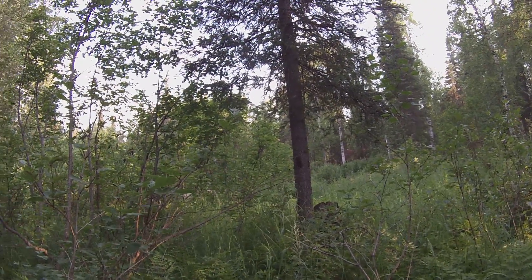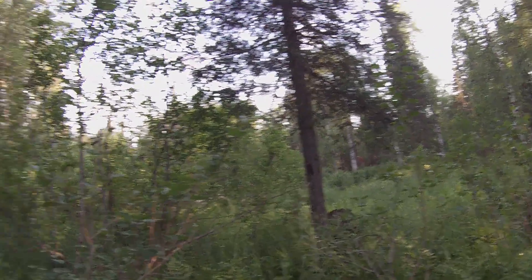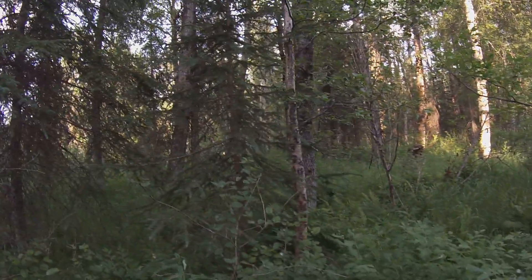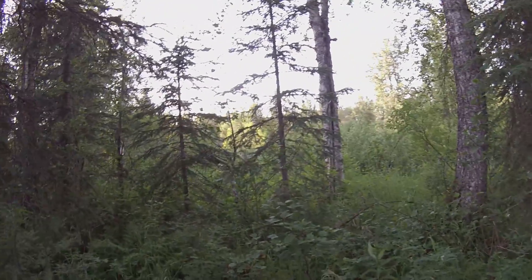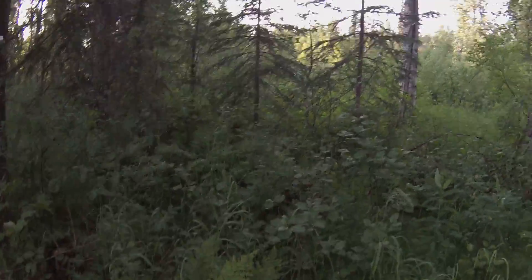So basically I have 40 acres of brush and trees, as you can see. An alder. An alder.